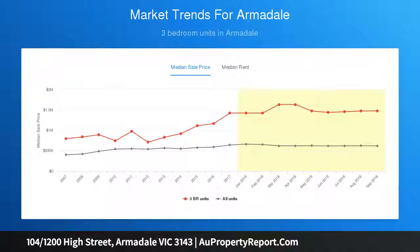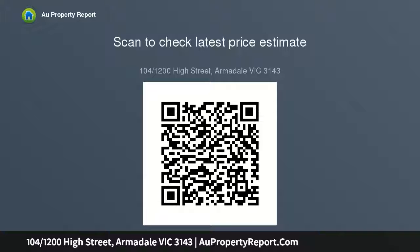Other features include ducted heating and cooling throughout, floorboards, linen closet, a secure basement car space and storage. Inspect Saturday the 22nd of September, 12:30.